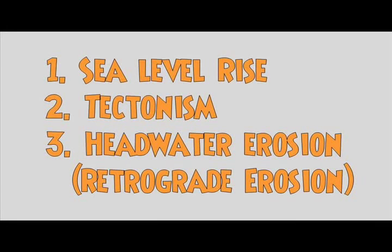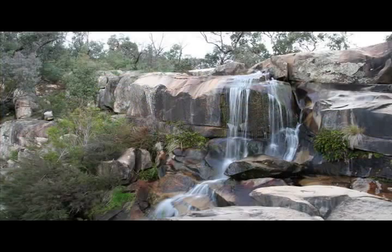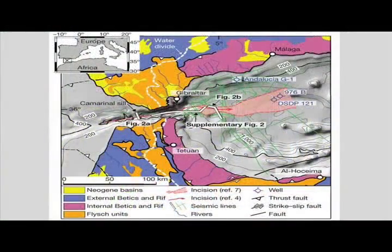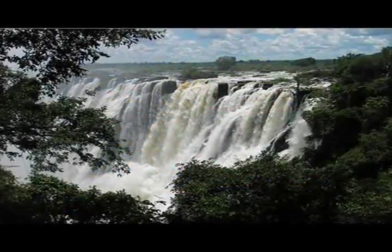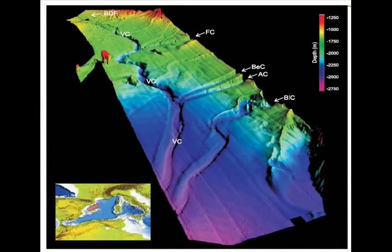The three prime candidates for how reconnection occurred are sea level rise, tectonic activity, and headwater or retrograde erosion — and perhaps all three in combination. There has been a suggestion that a new fault system led to re-establishment of the connection, but there is no unambiguous physical evidence to support that idea. There is also little geologic evidence that a rise in sea level caused reconnection, although periodic sea level rise and fall may relate to periodic re-establishment over several million years in the late Miocene. This brings us back to the deeply entrenched channels off the coast of many countries surrounding the Mediterranean.